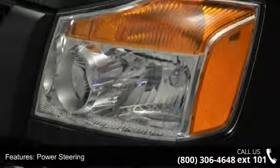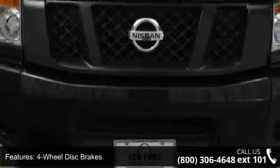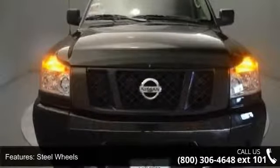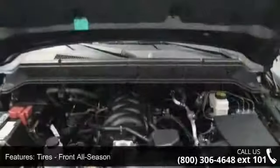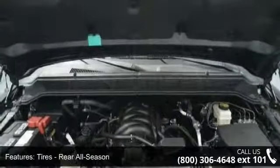Enjoy these notable features: AM FM Stereo, Rear Bench Seat, Power Outlet, Driver Illuminated Vanity Mirror, Front Side Airbag, 4-wheel disc brakes, Rear Defrost, and Front Head Airbag. If you are looking for a new truck, this might be the one.